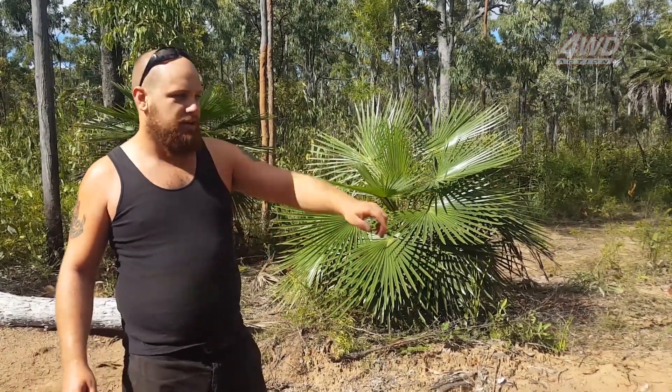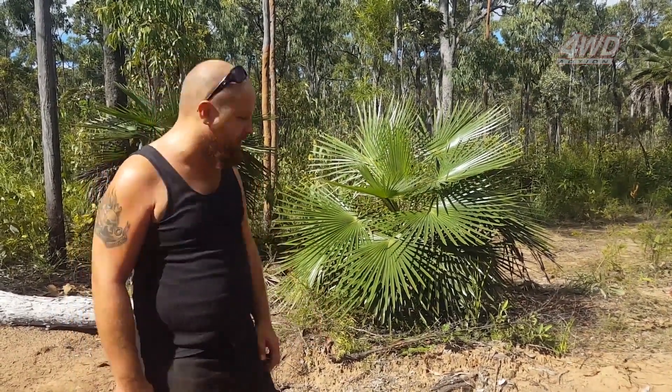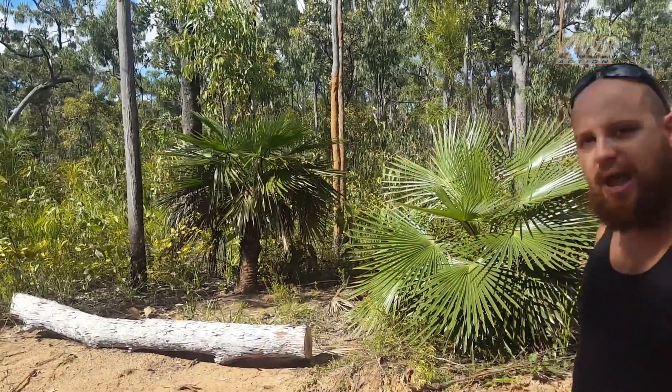We spent ten minutes cutting it, cleaning the track out. It's good for everyone. And we also blocked off the track here because that's got a chance to regenerate back to the rest of the bush, you know. It's a good thing to do.